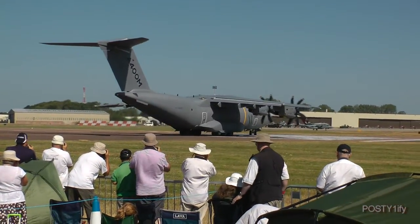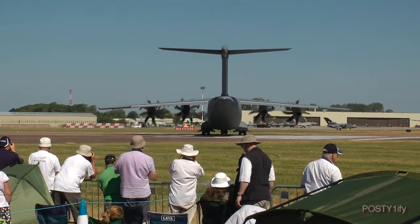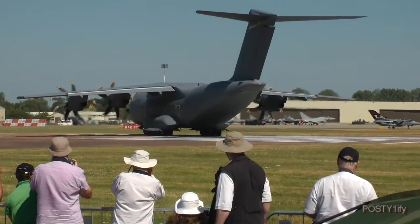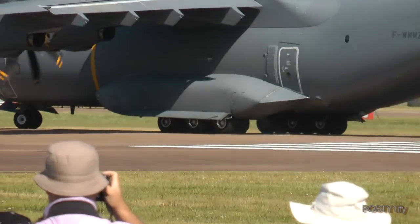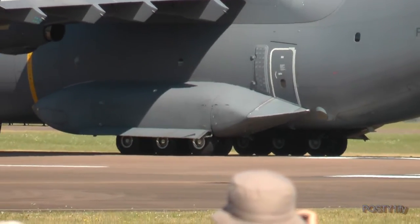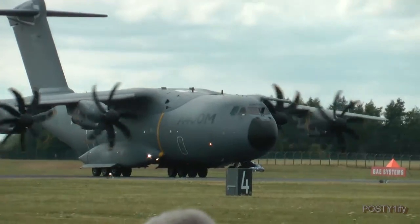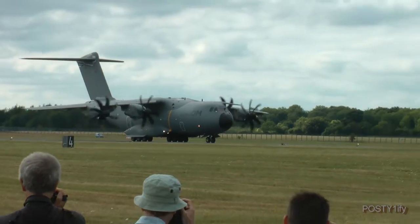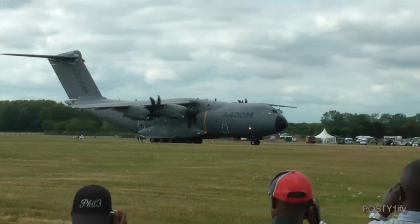Wow! It's an extremely impressive looking airlifter, and if you think it looks impressive on the ground, wait till you see it in the air. This is the Airbus Military A400M Atlas.